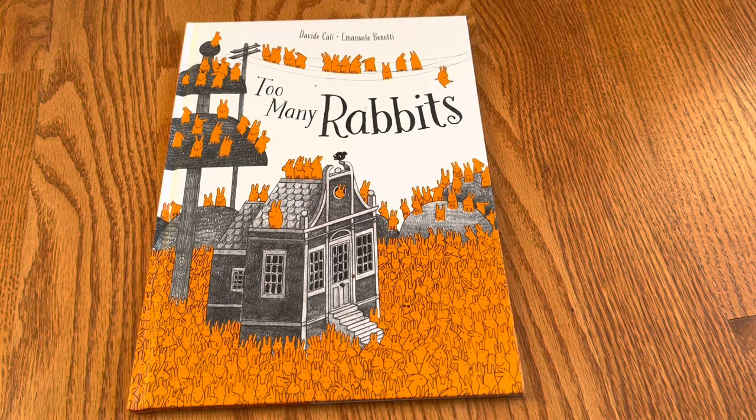The pattern here is counting by plus one, but also realizing there's exponential growth when bunnies have bunnies. Thank you to Red Comet Press for this book and thank you all for watching — Too Many Rabbits is a little too much fun.